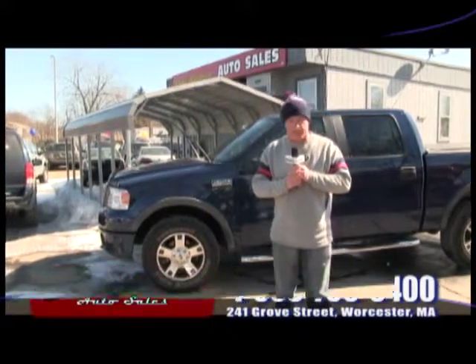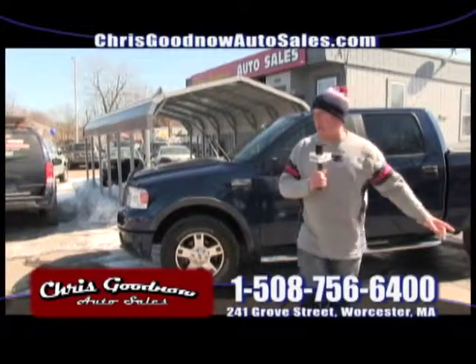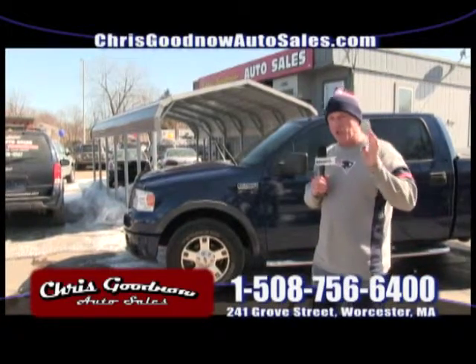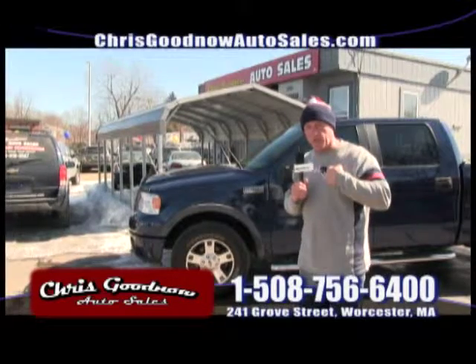Yes, this is a car show, but we also have detailing here. Out front we've got a lot of inventory. Guaranteed financing, Carfaxes, prices on the windows — we make it easy. No games, no gimmicks, no BS. You deal with me, the owner, Chris Goodnow.